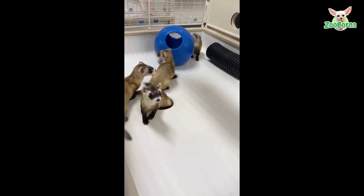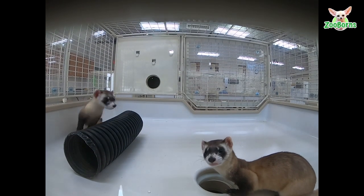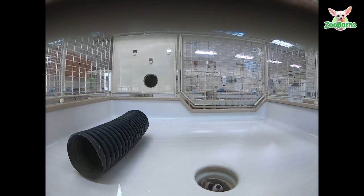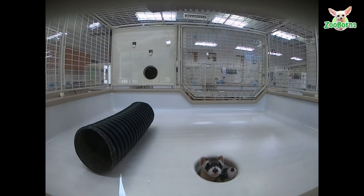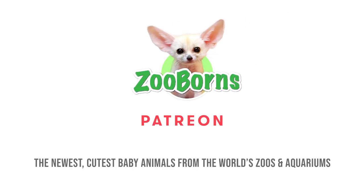The zoo has produced over 500 black-footed ferrets in its 30 years of involvement with the breeding program, with many released into the wild in prairie grasslands in Arizona and other parts of their native range.